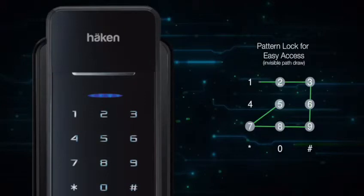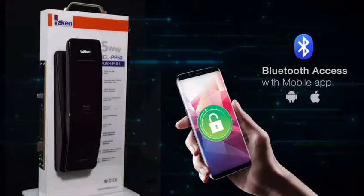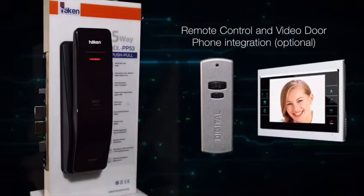You can access the lock by drawing a pattern on the screen, and enjoy easy access with the mobile app using Bluetooth technology. The lock can also be integrated with a remote control and video door phone.